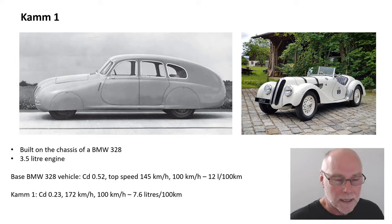The base BMW 328 had a top speed of 145 kilometres an hour, and at 100 kilometres an hour constant speed used 12 litres per 100 kilometres. CAM1 had a claimed drag coefficient of 0.23, a top speed of 172 kilometres an hour, and 7.6 litres per 100 kilometres at 100 km/h. When you look at the 0.23 Cd, you really do have to raise your eyebrows a little bit. If you do some maths based on those two top speeds and those two drag coefficients, the calculated drag coefficient of CAM1 is probably closer to 0.28 or 0.3. It's very unlikely, in my educated opinion, that it had a drag coefficient of only 0.23.